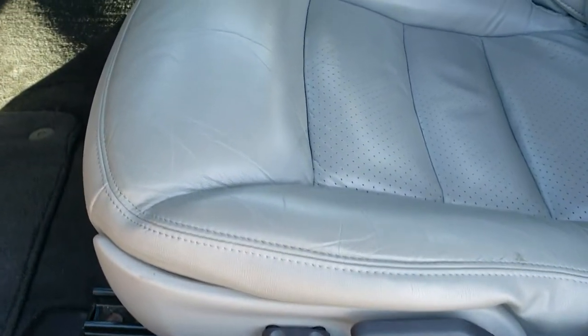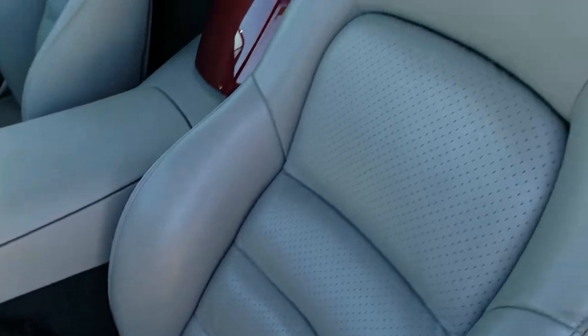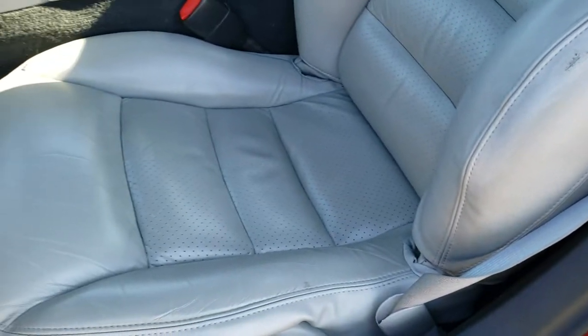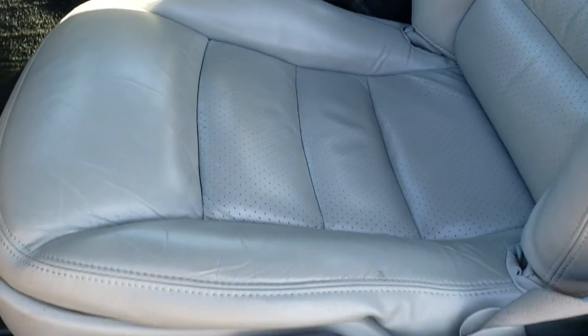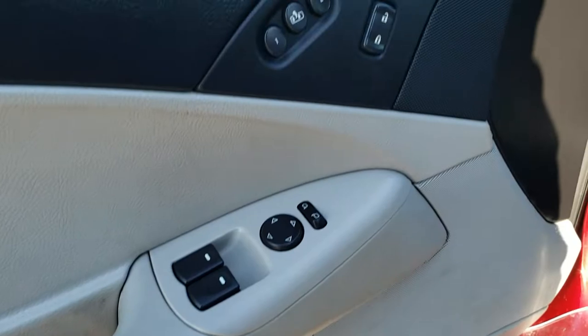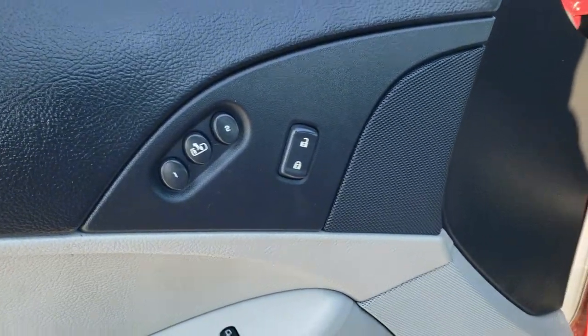Inside, the LT3 package gives you the gray leather interior. There are no rips or tears. Side curtain airbags. Only thing I saw was just a little bit of wear on the seat. Power driver's seat, factory floor mats throughout. It has the Bose sound system, power windows, power locks, power mirrors, and memory driver's seat.